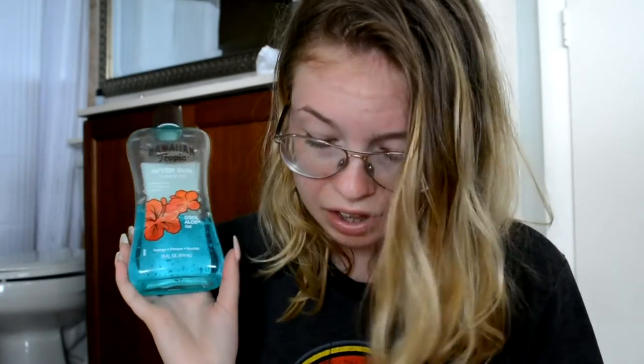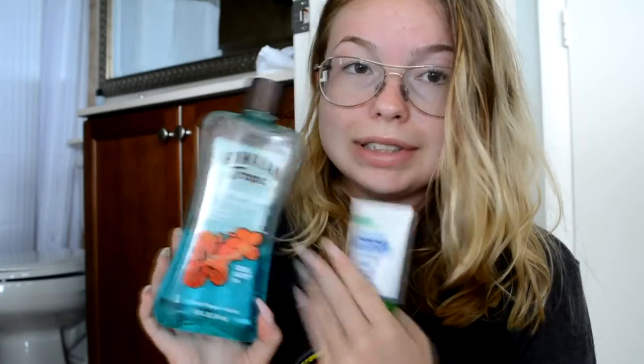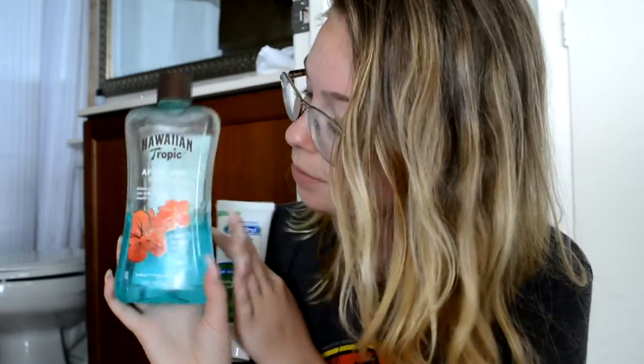We also have Havion Tropic After Sun cooling gel, because I burn a lot in the sun. My Swedish pigment is not the best — I'm just like a pale thing — so this really helps. We use a lot of it, but we bought it last year.